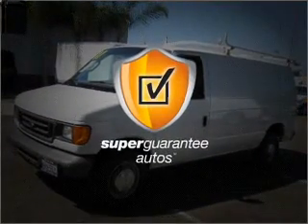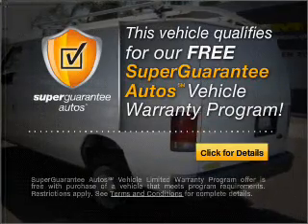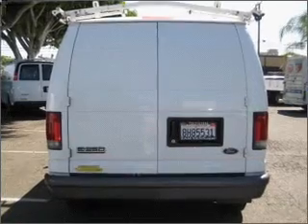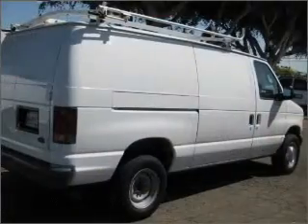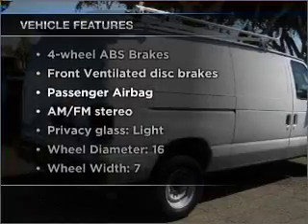This vehicle qualifies for our free Super Guarantee Autos Vehicle Warranty Program. Buy a vehicle and get a free warranty from us, only at everycarlisted.com. Brake safely with the Anti-Lock Braking System. Plus enjoy these notable features that are included in this vehicle.